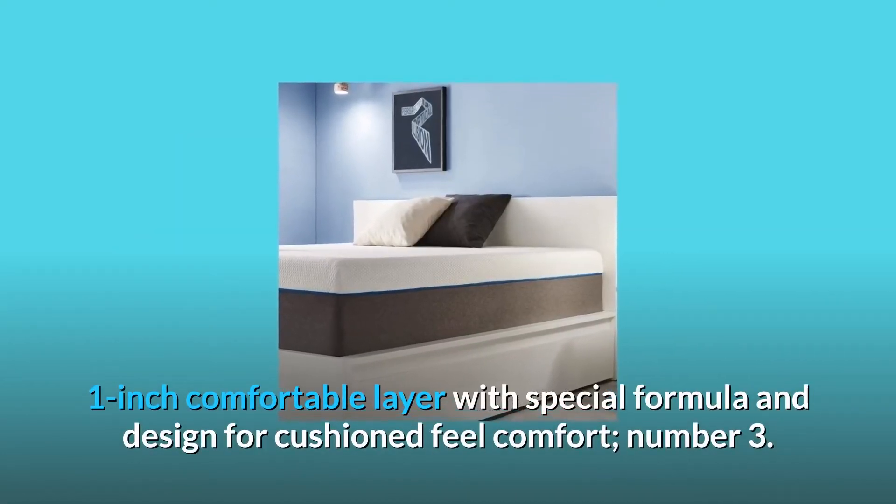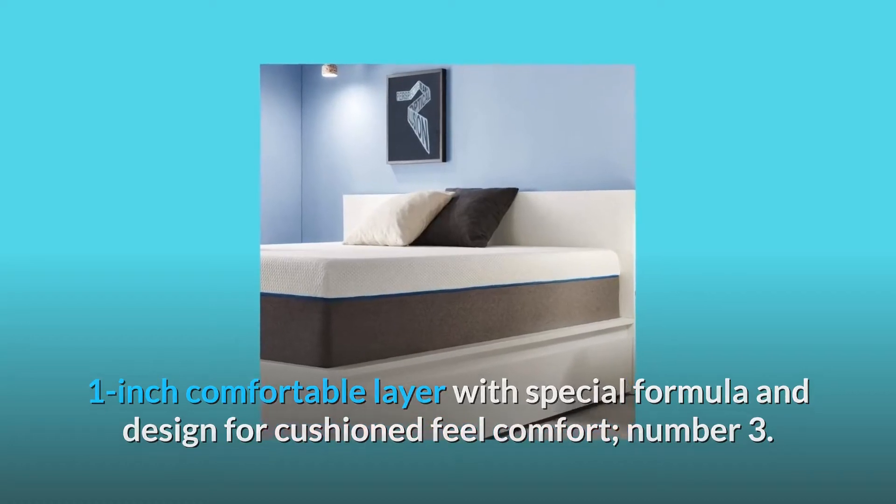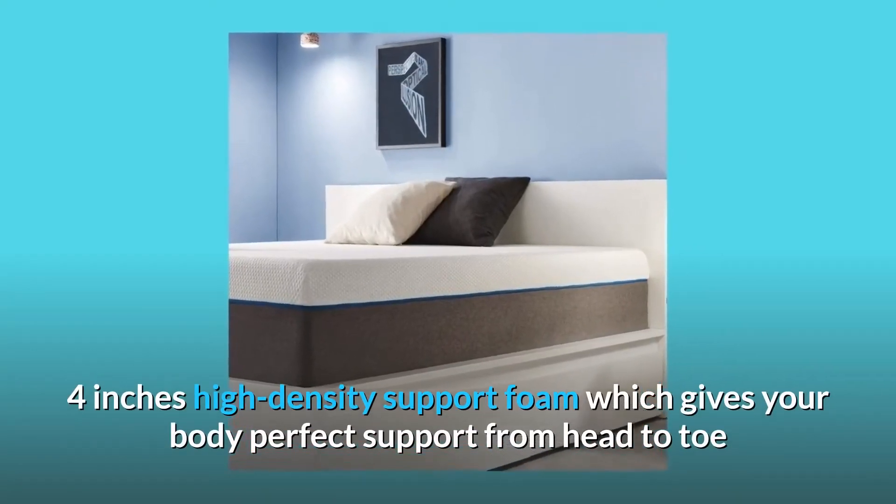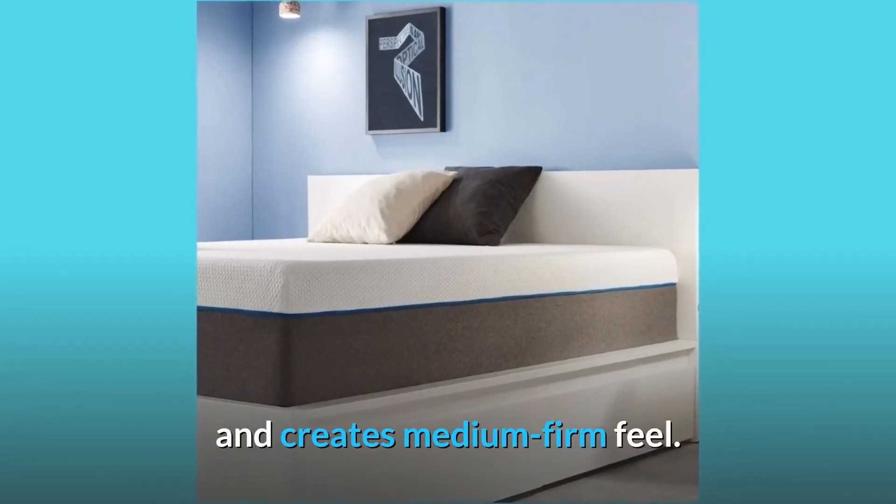1-inch comfortable layer with special formula and design for a cushioned feel comfort. Number 3: 4-inch high-density support foam which gives your body perfect support from head to toe and creates a medium firm feel.